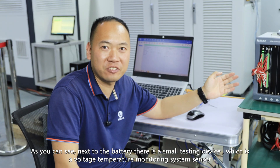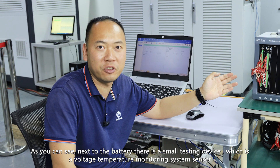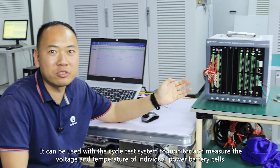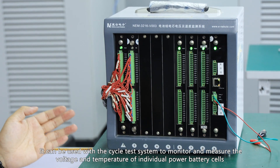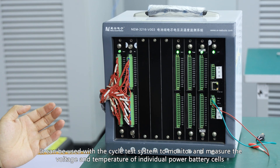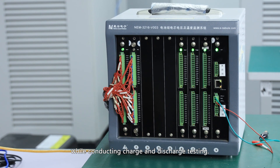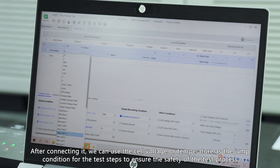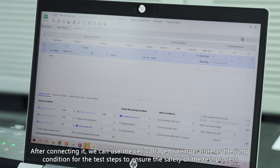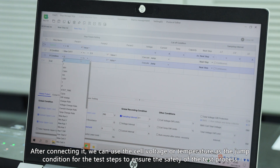The test system can also be used with a cell monitoring unit to measure the temperature and voltage of individual power battery cells while conducting charge and discharge testing. After connecting it, we can use the cell voltage or temperature as the stop condition for the test steps to ensure the safety of the test process.